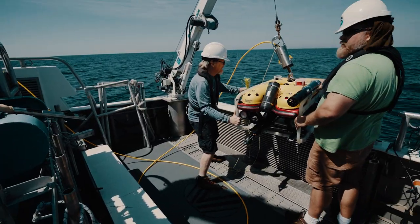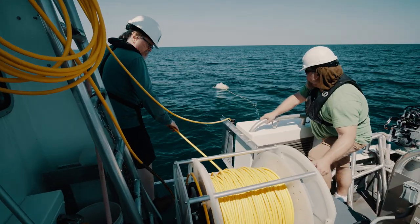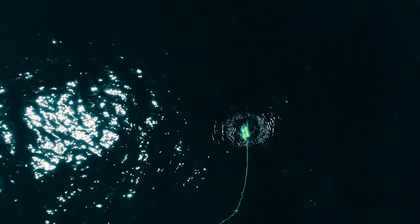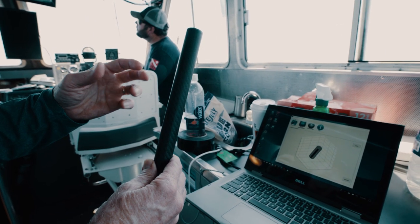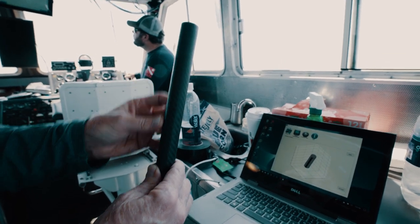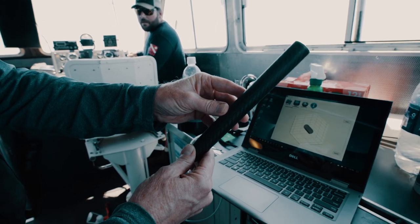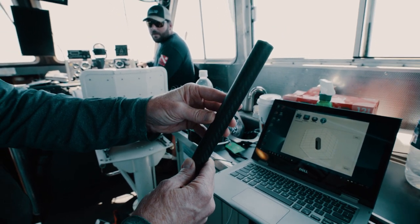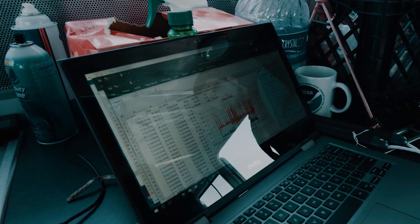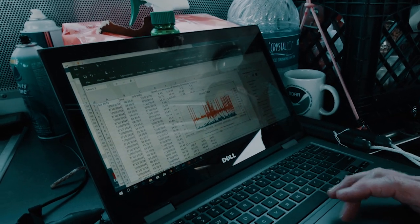We found it and are going back down to retrieve it. This is a current-measuring sensor that uses tilt — it has an accelerometer in it, so higher flow will tilt it over more and more, and lower flow less. The tilt correlates directly with the flow of the water. This is from the sensor we had deployed in the isolated sinkhole, the one we just retrieved — that's a year's worth of data.